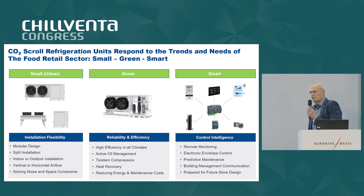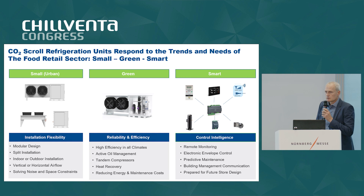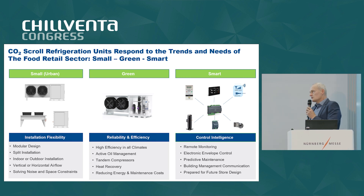Green means we want to help the end customer to reduce his CO2 carbon footprint. This works by applying natural refrigerants like CO2, and of course we need to have a high level of efficiency which helps the customer to reduce his energy consumption but also his CO2 impact.